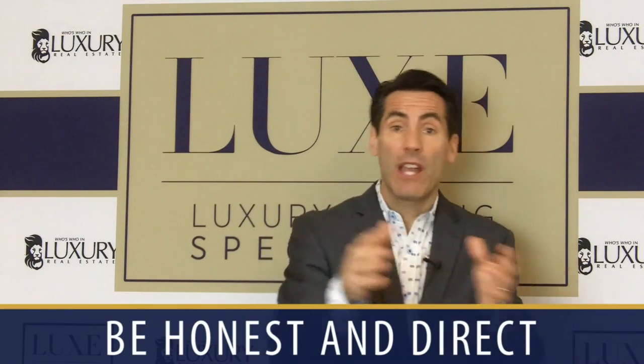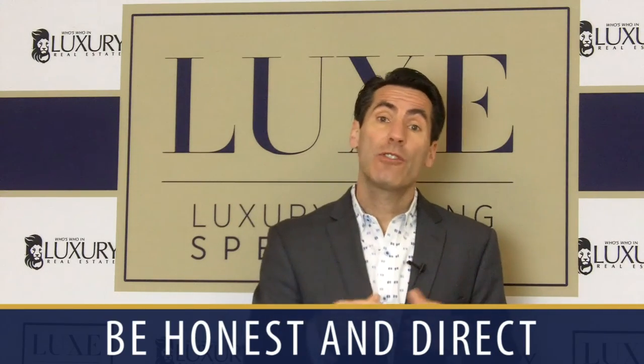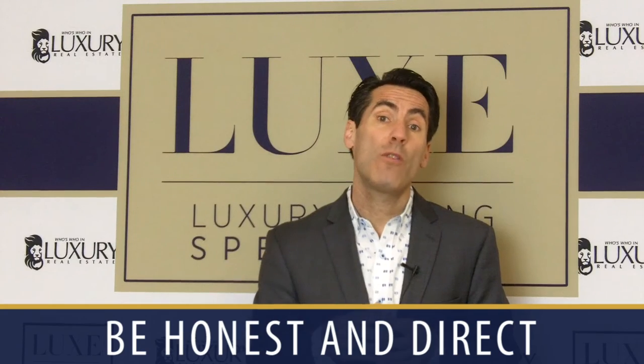I believe it's easy to do. There are 1.4 million real estate agents out there, so what are you willing to do? You have to be honest with people, direct with people. And if there are some imperfections and things a homeowner can do on a shoestring budget, or you can help them, then I highly recommend it.